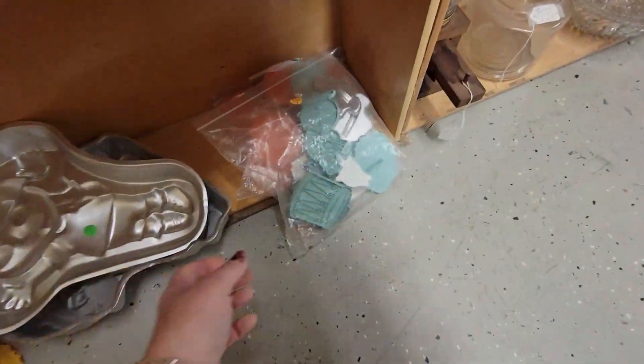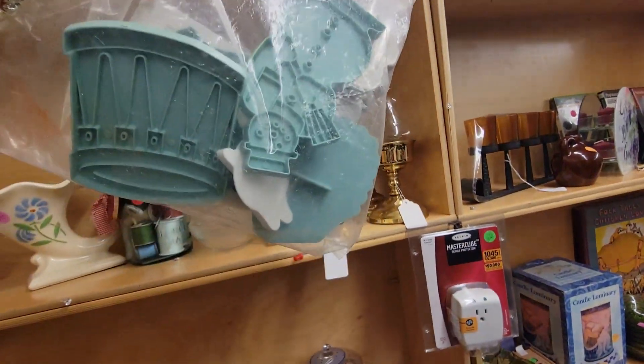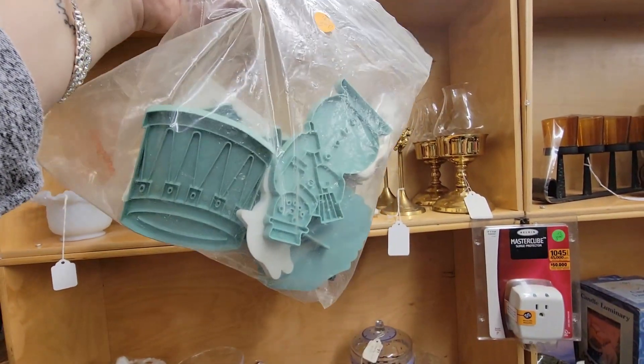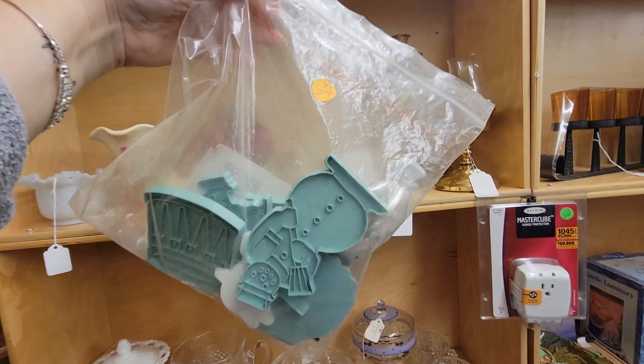Look at the colors on these cookie cutters. There's Santa in there. Those are all Wilton Christmas cookie cutters for $3. I'm probably going to get those too.